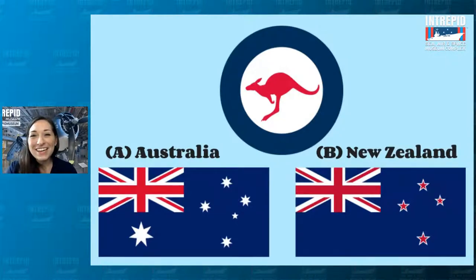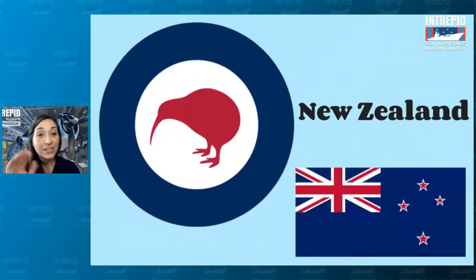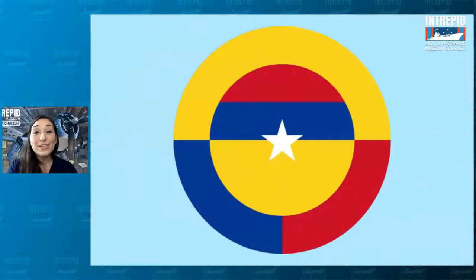The answer is Australia. Although we don't see that symbol on the flag, the colors are very similar, and Australia is of course very well known for its kangaroos. Here is New Zealand's roundel — very similar colors, but does anyone know what bird that is? That's the national bird of New Zealand, the kiwi. And fun fact, that's actually the nickname of New Zealanders too — the Kiwis. Good job if you said Australia!